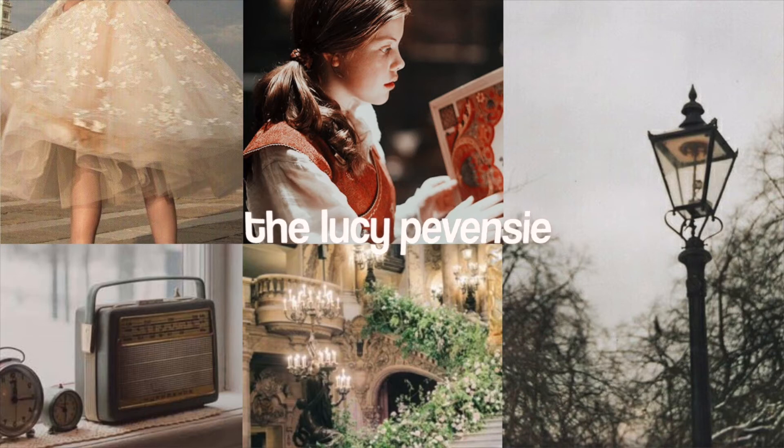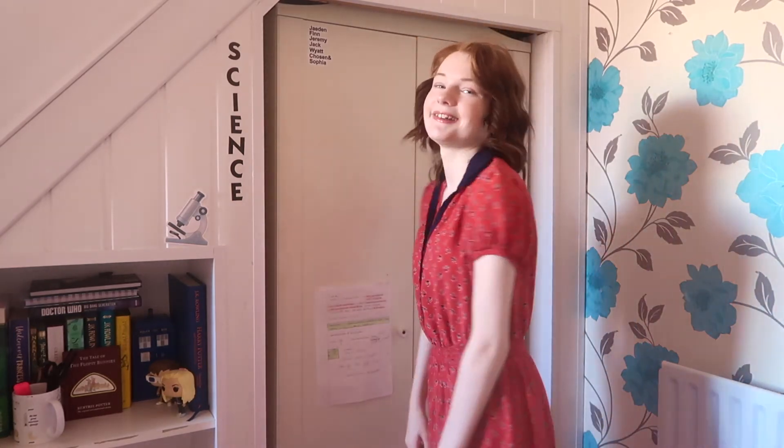I call this final outfit the Lucy Pevensie — there have been a few Narnia names in this video because I love Narnia. I got this from a thrift store and it's one of my favorite outfits for spring. It has bright, bold colors with cute little flowers, and navy and red go so well together. It reminds me of going to a professor's house to step into a wardrobe. If you find something like this in thrift stores and you love this kind of star clothing, my advice is buy it — it makes for great Narnia outfits.